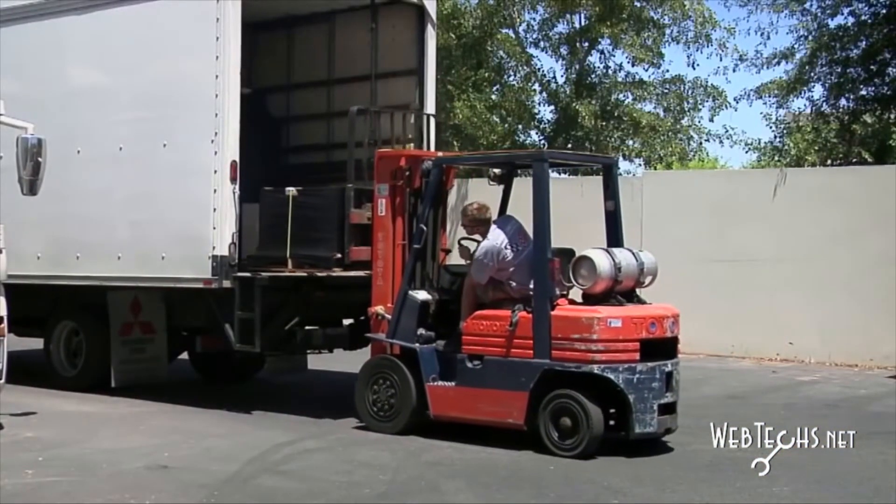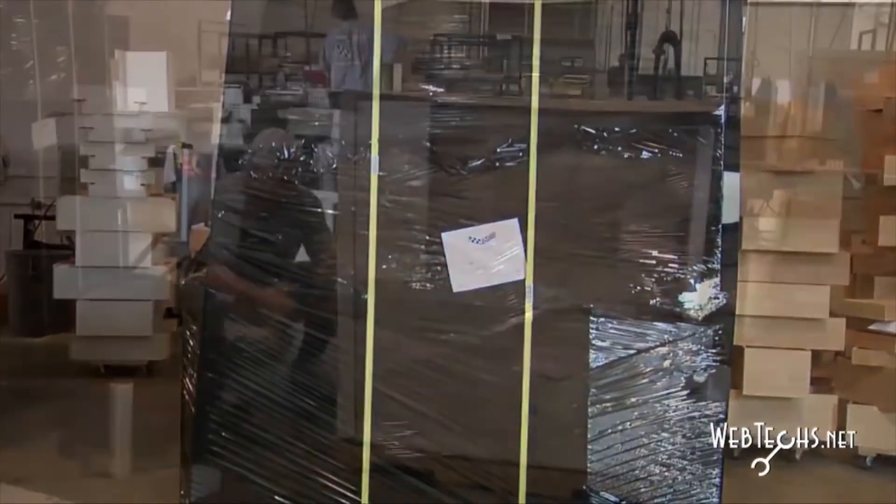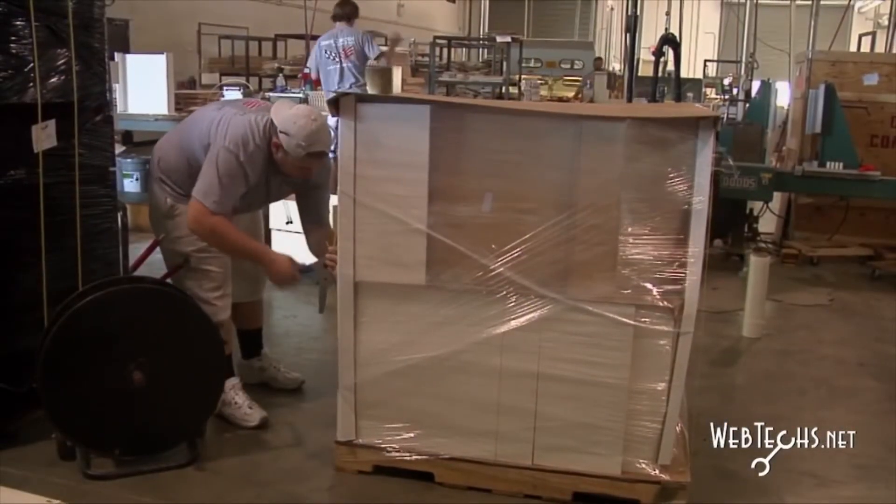We ship all over the United States as well as Canada. All of our product is hand stacked on skids. We shrink wrap it as well as strap it to the skid to ensure the safety of it getting to our customers in one piece. We are pretty proud of our less than 1% damage factor nationwide.